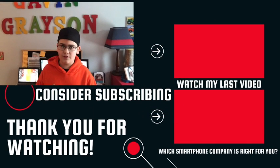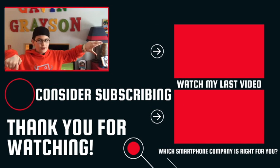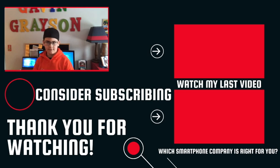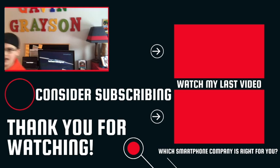Thank you for watching this video. You can hit subscribe down there. A couple other videos right there. I'm just going to have you watch this concept video.